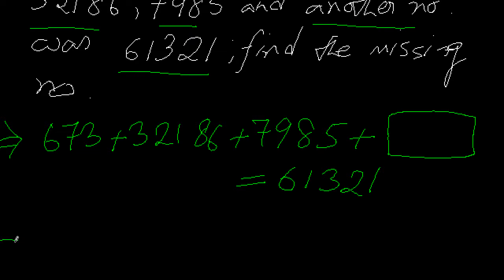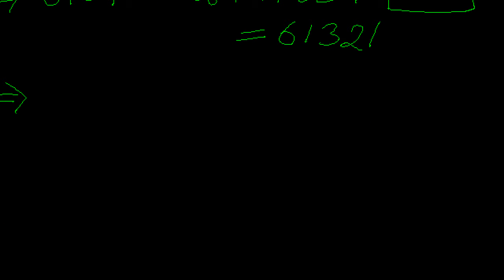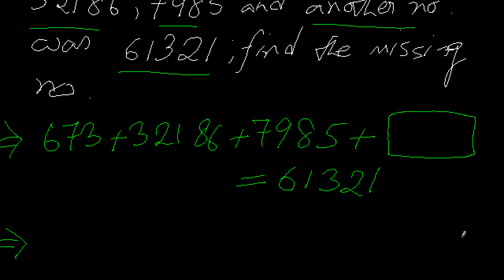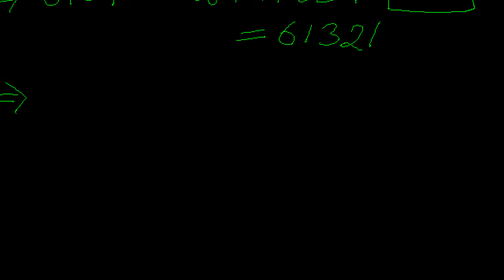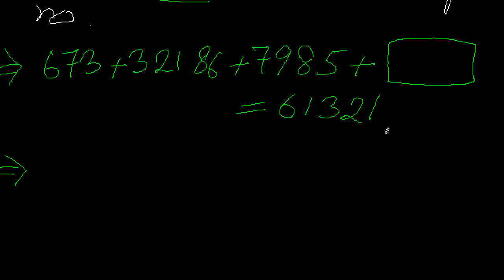To find this unknown number, I need to add the three numbers which are known to me. Let me do this addition in a rough area on the side. I have the middle number which is a five-digit number, the third number is four digits, and the first is three digits. Let me order them from biggest to smallest: 32186, then 7985, then 673.